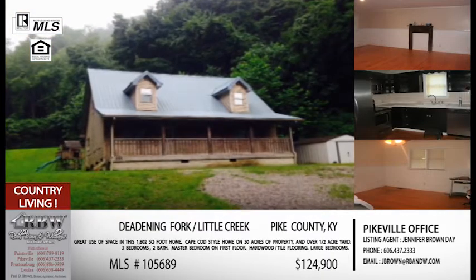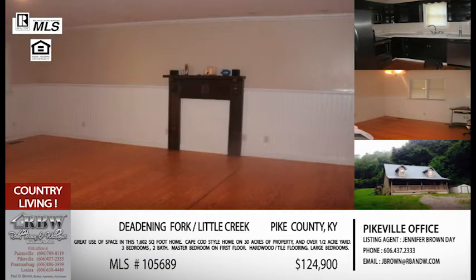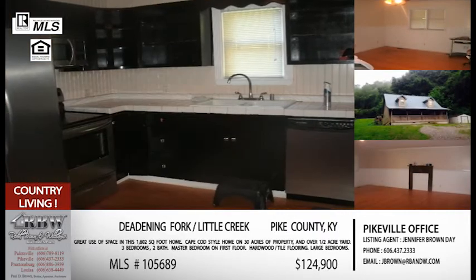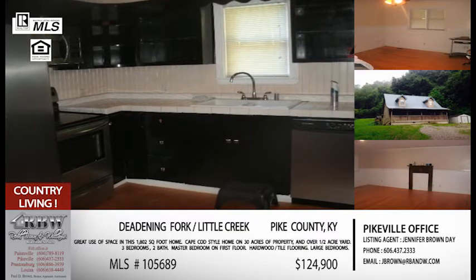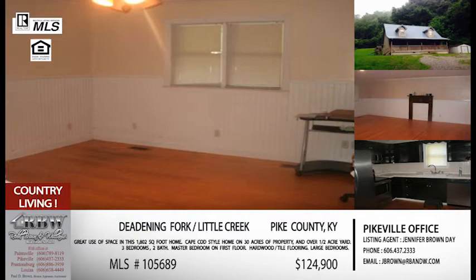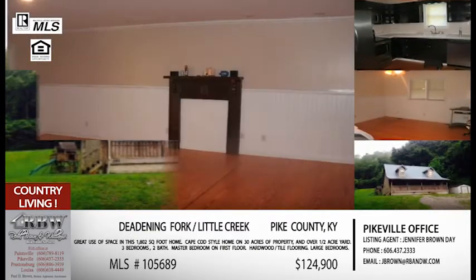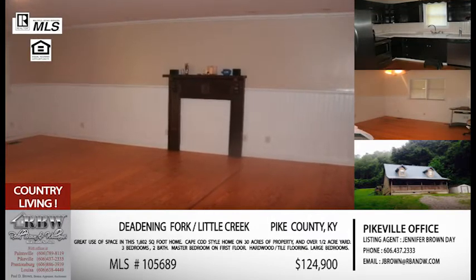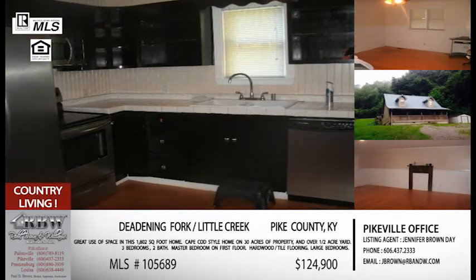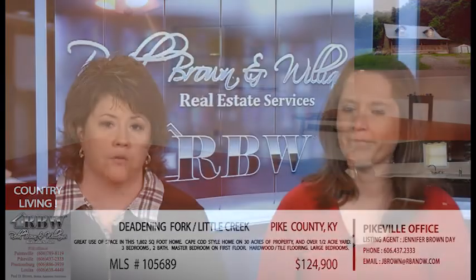If you're looking at the picture of the front of the house, you're thinking it's got a big yard — but it's got a lot more than a big yard. This house is sitting on 30 acres, all included in this price. You probably have an acre to an acre and a half that's flat and usable, as you can see in the picture, and the rest is hillside acreage — which gives you privacy. There are a couple of flat areas you could do something with later on. This one is definitely worth seeing, and the price is $124,900 for this Cape Cod house just off Little Creek Road in Pike County.